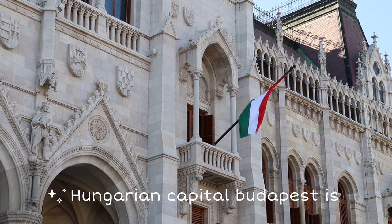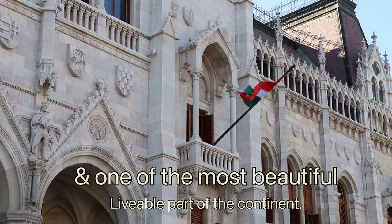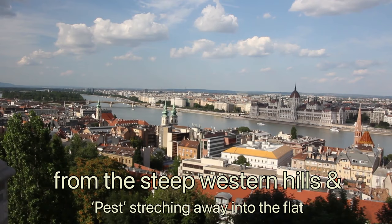The Hungarian capital of Budapest is situated on the bank of the Danube in Central Europe. It is the economical and structural heart of the nation and one of the most beautiful, livable parts of the continent. For centuries, this was a tale of two cities — the city of Buda rising from the steep western hills and Pest stretching away into the flat plain in the east.